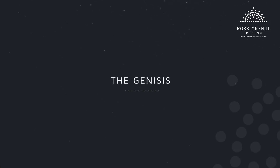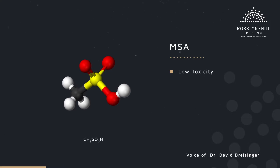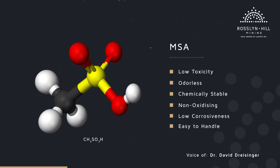In 2010, I was approached by the large chemical manufacturer BASF from Germany to explore the commercial use of its methane sulphonic acid production, or MSA as it's known in the mining industry. MSA is an interesting chemical — it has low toxicity, it's odourless, it's chemically stable, it's non-oxidizing, has low corrosivity and it's fairly easy to handle.